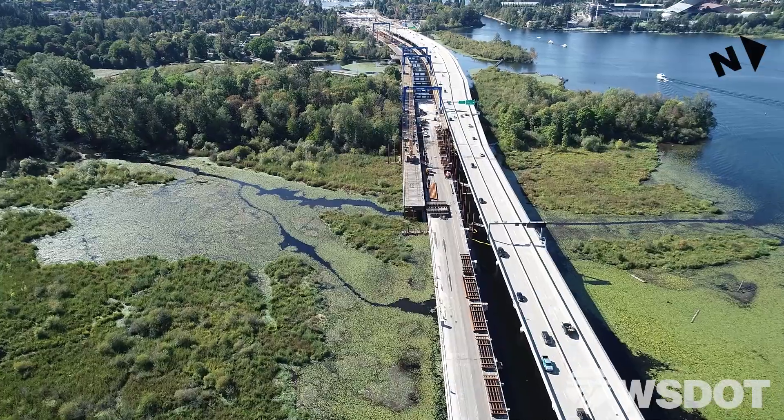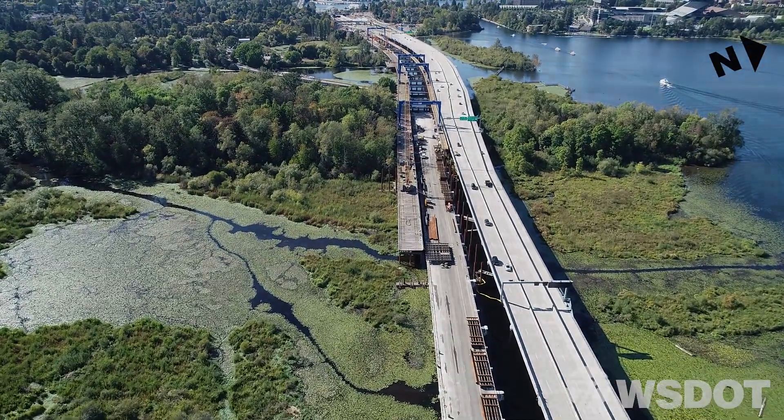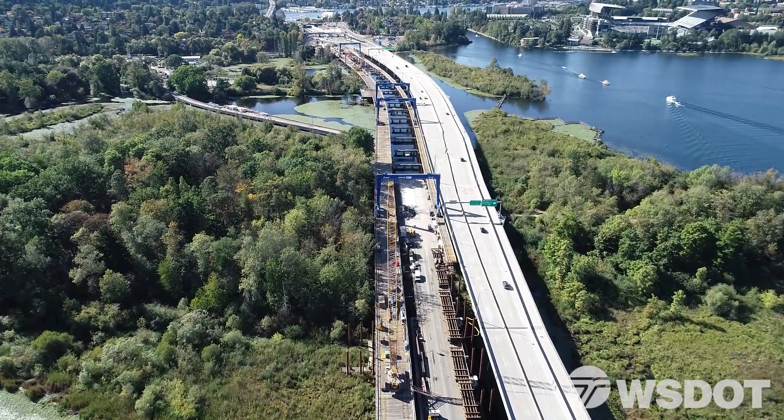Since we broke ground last year, crews have been hard at work in the Montlake neighborhood on State Route 520. This is a view of the construction site looking towards Seattle.